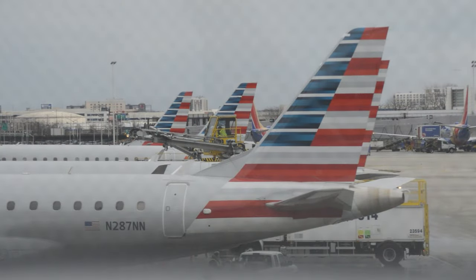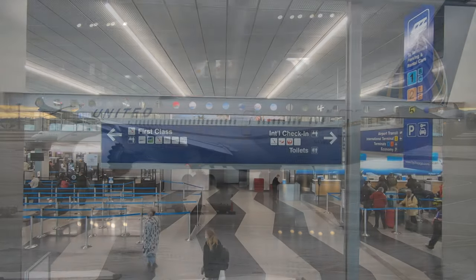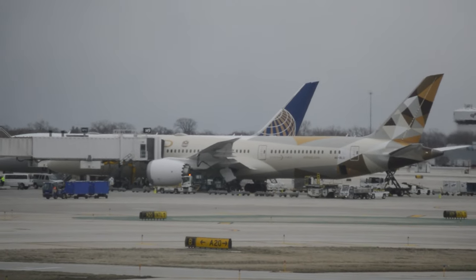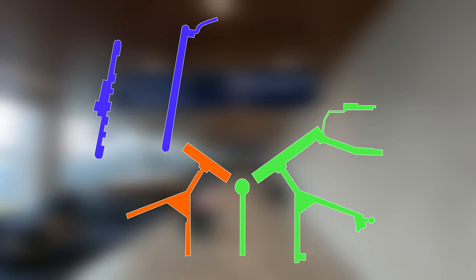Chicago O'Hare serves as a hub for American Airlines and especially United Airlines, headquartered downtown. In total, 11 domestic airlines and 35 international airlines connect Chicago to destinations on all six continents — more than 250 cities in total. These airlines use four different terminal buildings containing nine different concourses.